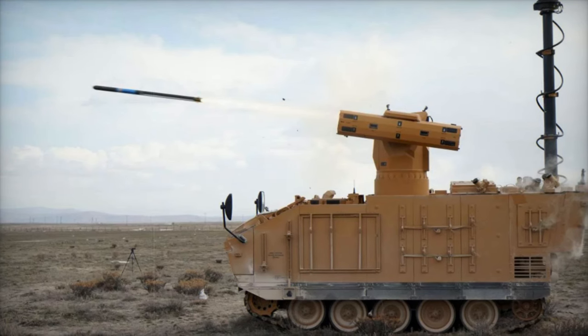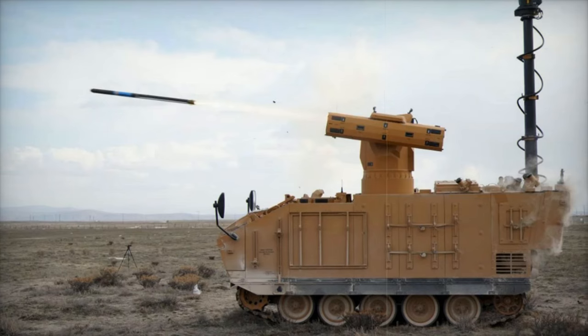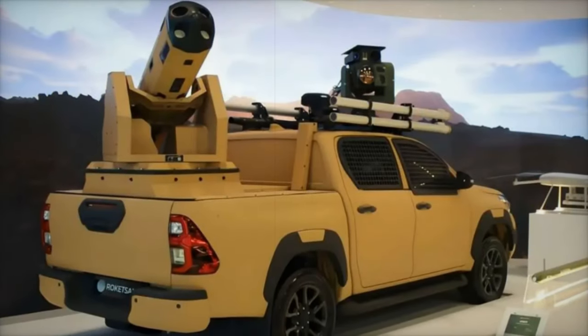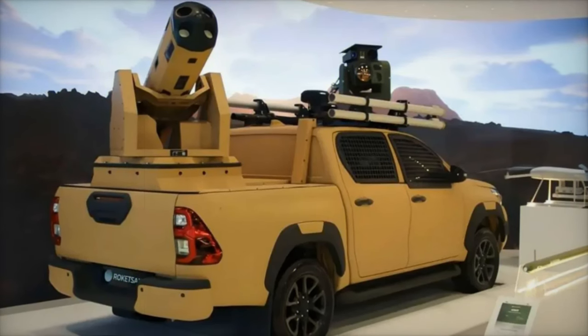Roketsan's integration of the SIRIT missile onto a civilian pickup truck reflects a significant shift towards more affordable and mobile military solutions. This Hilux-based configuration illustrates how lower-cost systems can effectively meet the needs of modern asymmetric warfare.